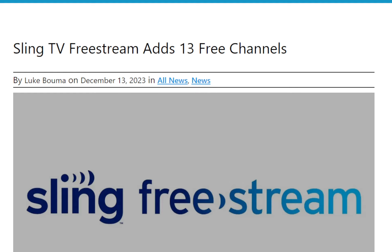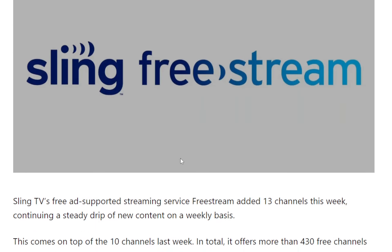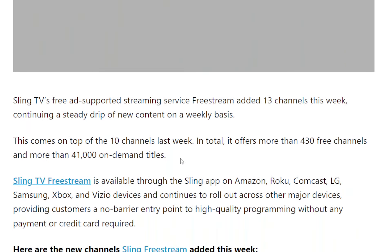The link for the article will be in the description below so you can check it out on your own. So Sling TV's free ad-supported streaming service, Free Stream, added 13 channels this week, continuing a steady drip of new content on a weekly basis. This comes on top of the 10 channels added last week. In total, it offers more than 430 free channels and more than 41,000 on-demand titles.